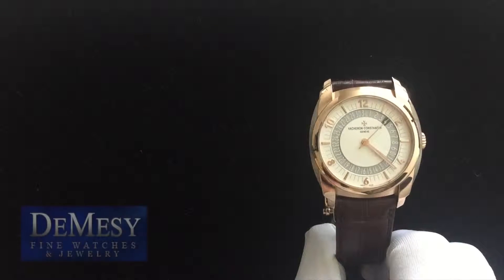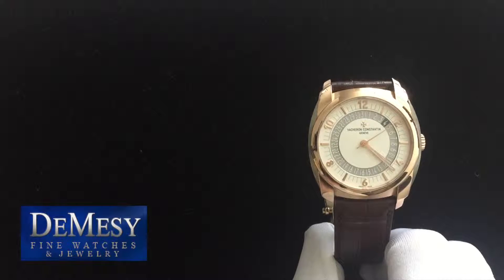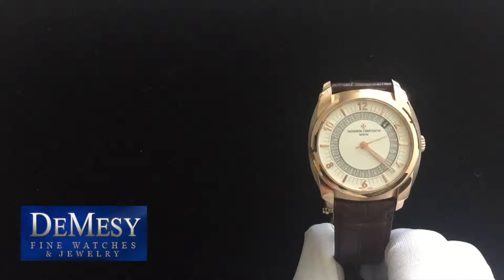Thank you for tuning in to the Macy Fine Watches. Today we will be going over the Vacheron Constantin Quai de l'Île.